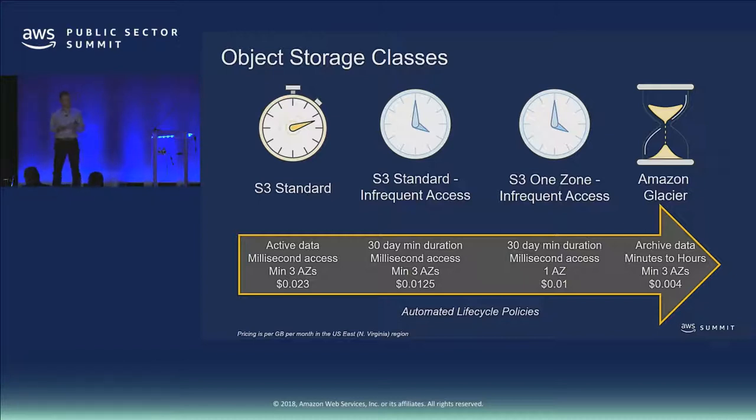Within S3 we have a number of different storage classes offered at slightly different price points, all with the same degree of durability and availability. On the left-hand side we see S3 Standard; on the right-hand side, Glacier. I can write lifecycle policies to move objects between these storage classes depending on my business needs in terms of cost and access. We have Standard Infrequent Access, S3 One Zone Infrequent Access, and Glacier — and you can move data between these classes individually or through policies.